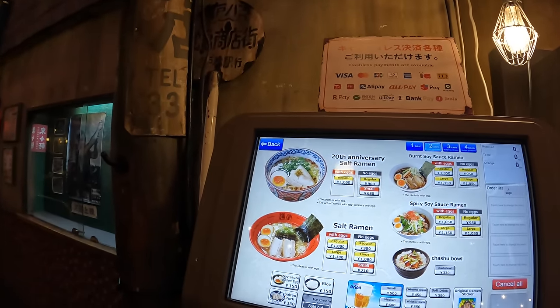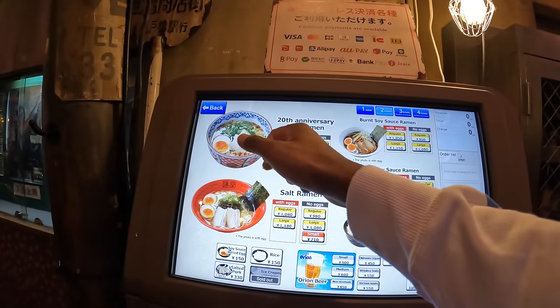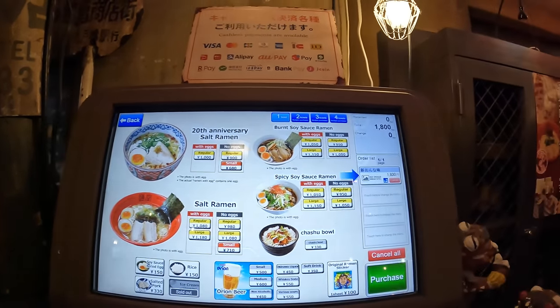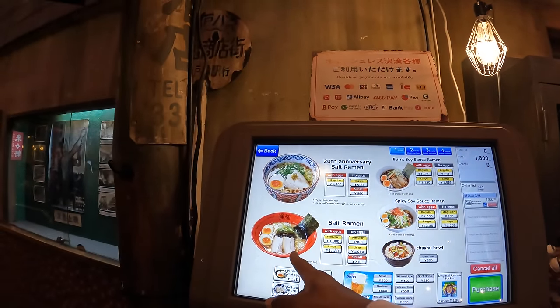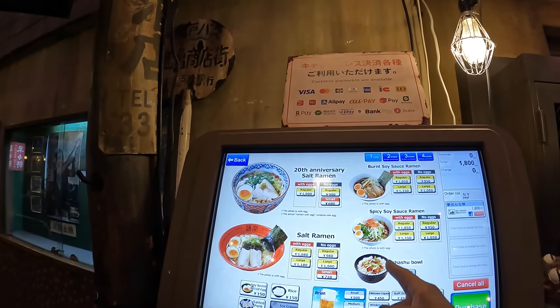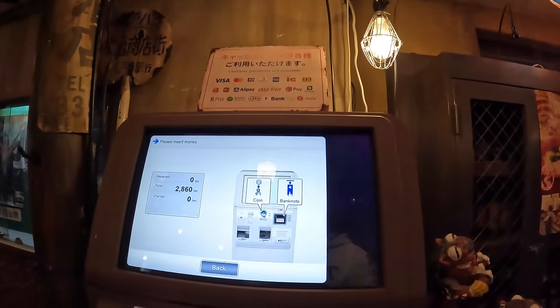Do you want a short one? Salt ramen. What do you guys want? Salt, this one? Or do you want to try this? Or do you want the soy soy ramen? Payment method — please insert money.